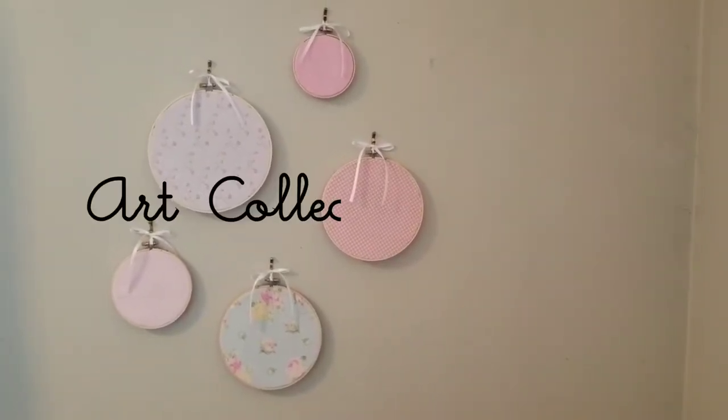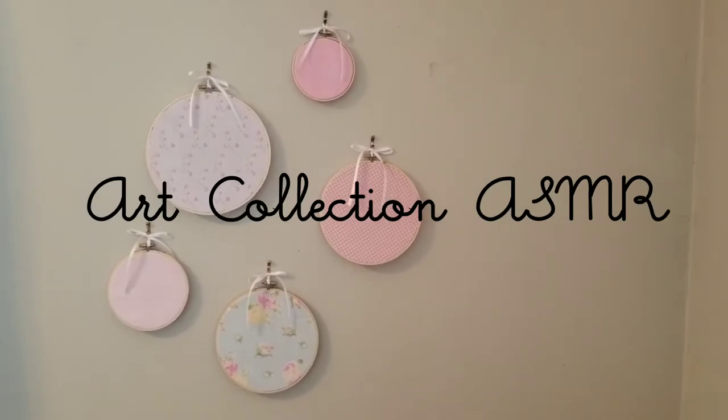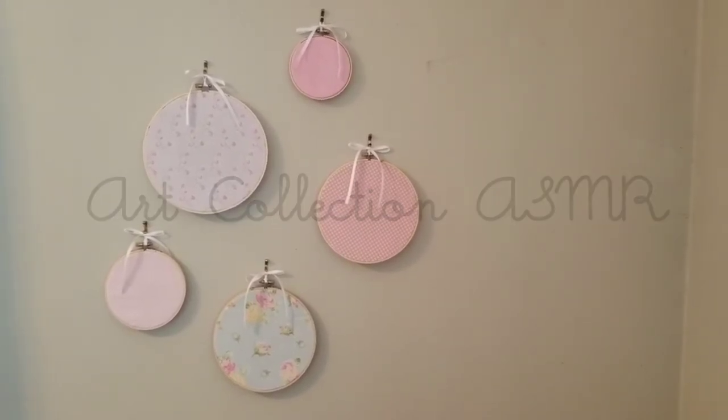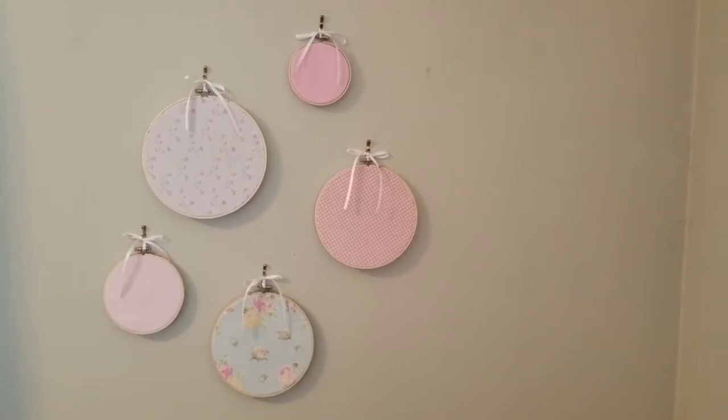Hello. Today I thought I would give you a tour of my art collection in my home. I have a few pieces and they are very, very dear to me so I wanted to share.